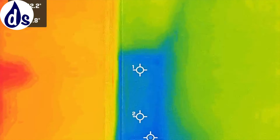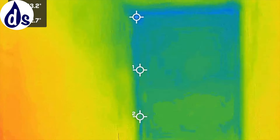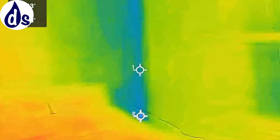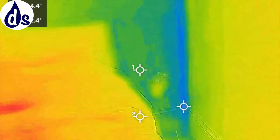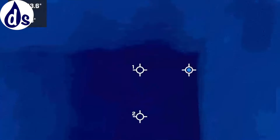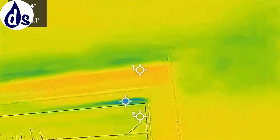Looking through the thermal image at the top floor, you can see that the mould and condensation lines up exactly where you've got the heat loss. The primary cause of condensation and mould is insufficient ventilation and insufficient dehumidification, but it's made worse by poor heating, poor airflow, and heat loss from poor insulation.